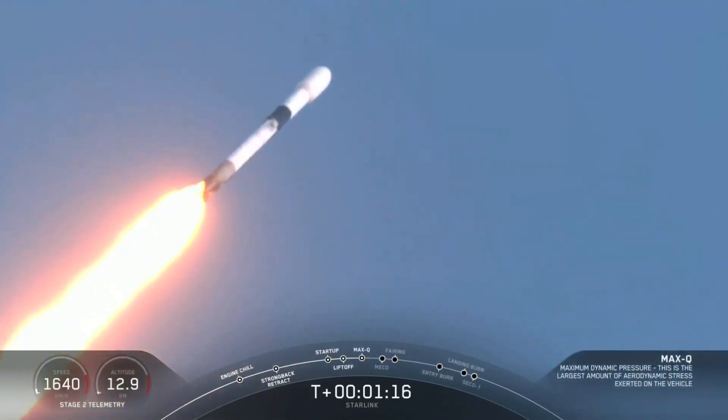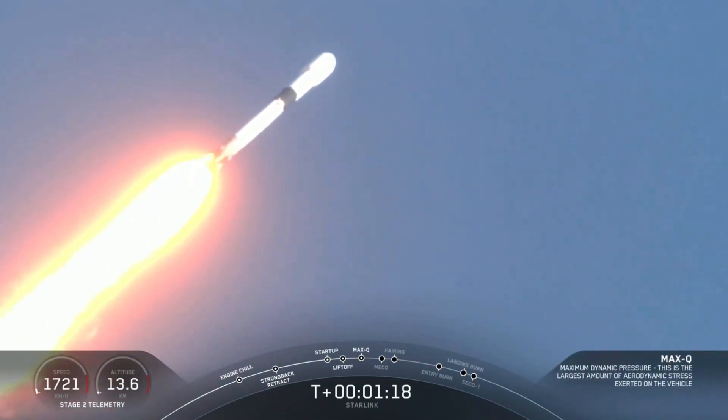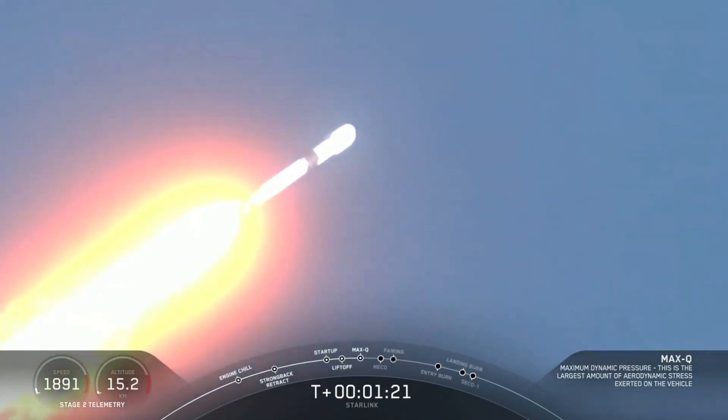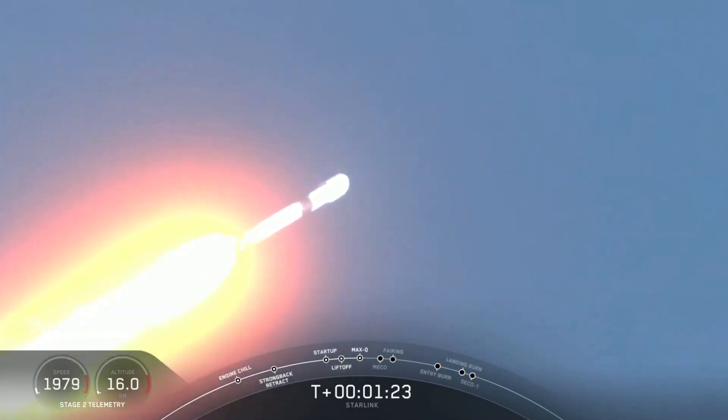Max Q. So that call out there for having gone through the point of maximum aerodynamic pressure — that's when the loads on the vehicle are the highest, from the combination of our velocity increasing while the density of the atmosphere decreases.